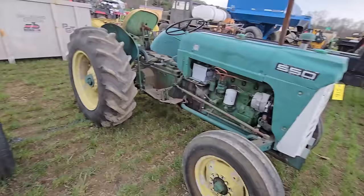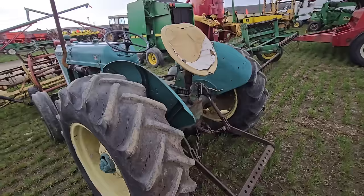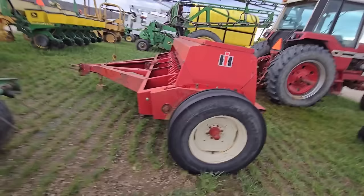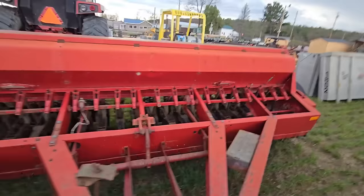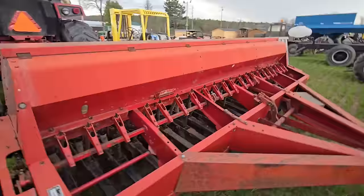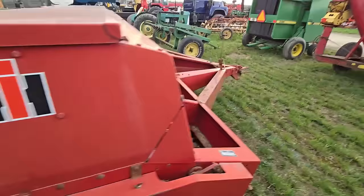Here's another tedder. And here's what looks like it's got 550 written on it — it's a 550 Oliver right there. Here's an International grain drill — looks like a double disc, nice grain drill, heavy duty. It doesn't have the small seed box — it's a soybean special 5100 with packer wheels.